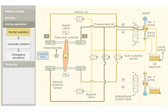When the rudder reaches the starboard position, the potentiometer sends a signal to the control box. The control box sends a signal to the bidirectional control valve. The valve is pushed back to its initial position, which blocks the oil flow and stops the movement of the ram.